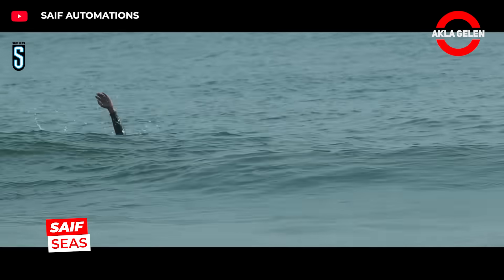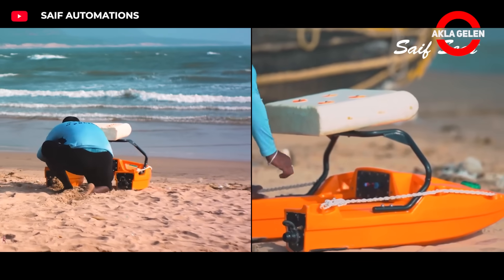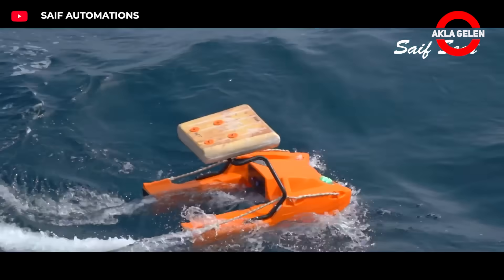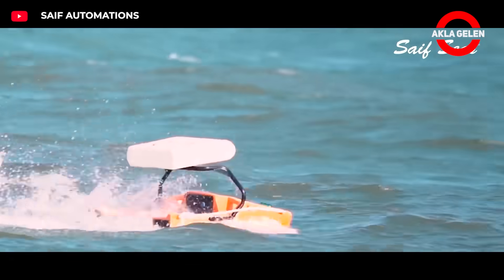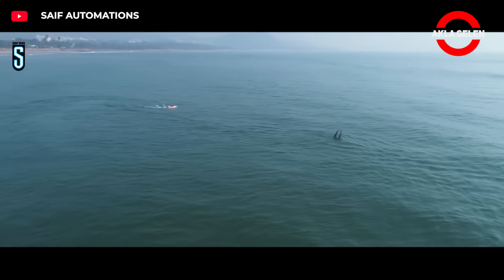Saif Seas is an India-based startup remote-controlled and autonomous lifebuoy. It can move in a controlled manner up to a three-kilometer range, reach and pull a drowning person at high speed. It can operate for 90 minutes on battery and can be equipped with HD cameras or sensors.